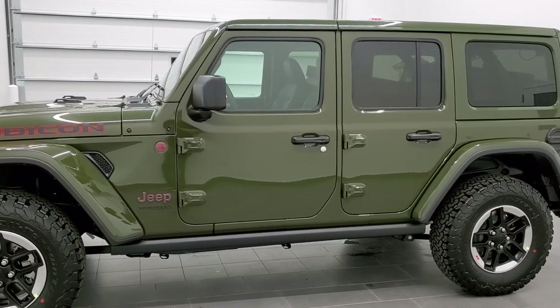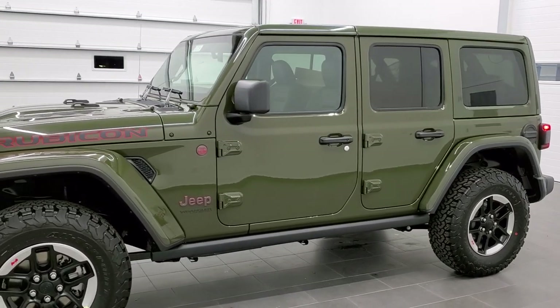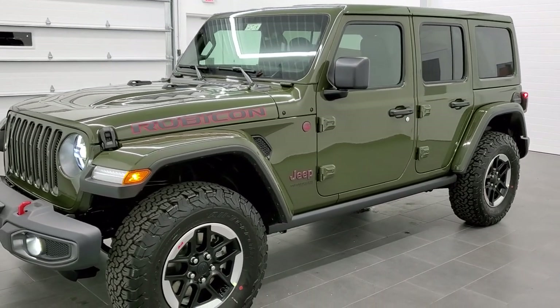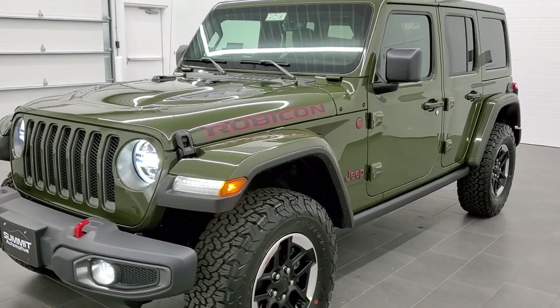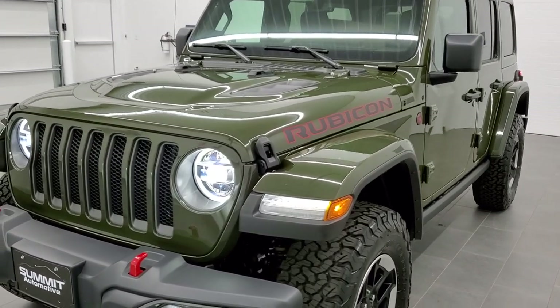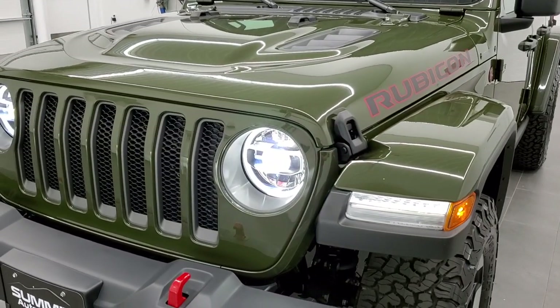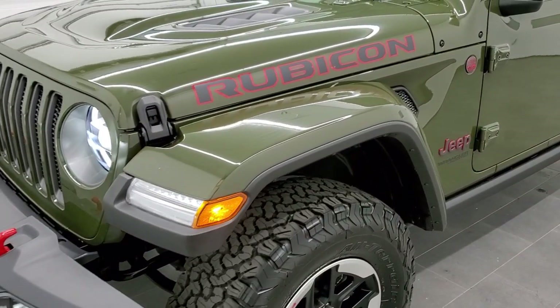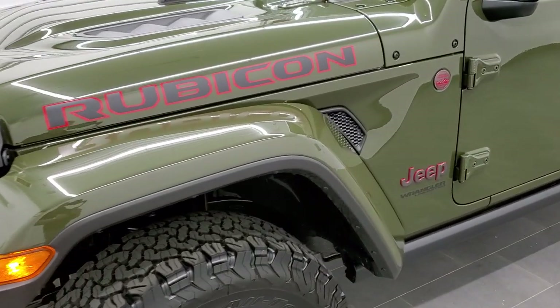This one's going to get you 24 miles per gallon on the highway, 19 city, with an average of 21 miles per gallon. I know — 21 miles per gallon on a full-size Wrangler and a Rubicon at that. But that's because it's got the 3.6 liter V6 engine with the e-torque on it, so it has the electric assist.